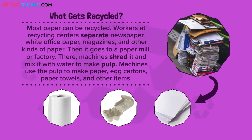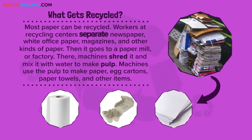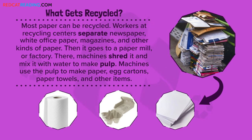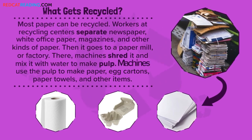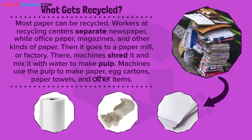What gets recycled? Most paper can be recycled. Workers at recycling centers separate newspaper, white office paper, magazines, and other kinds of paper. Then it goes to a paper mill or factory, where machines shred it and mix it with water to make pulp. Machines use the pulp to make paper egg cartons, paper towels, and other items.